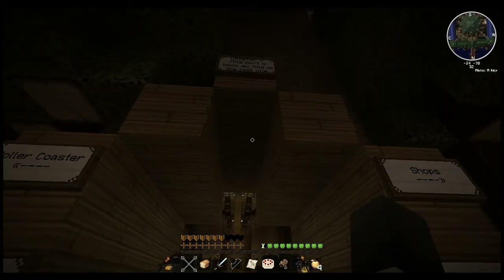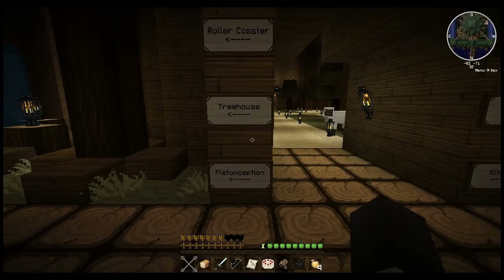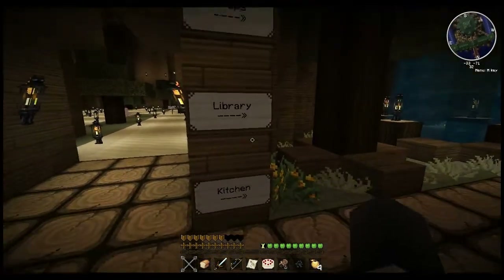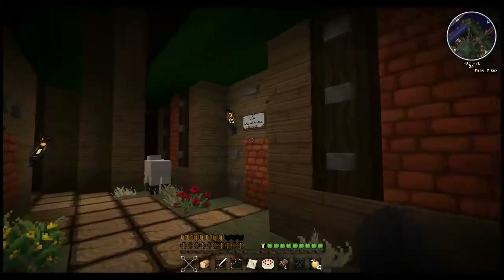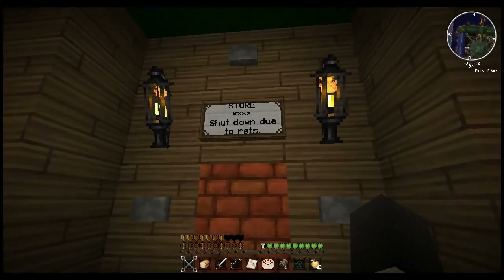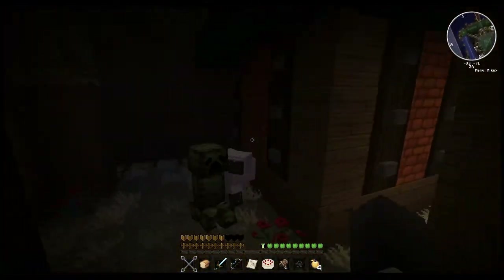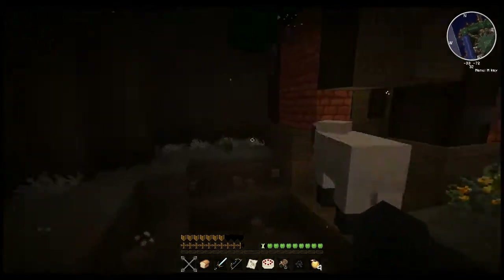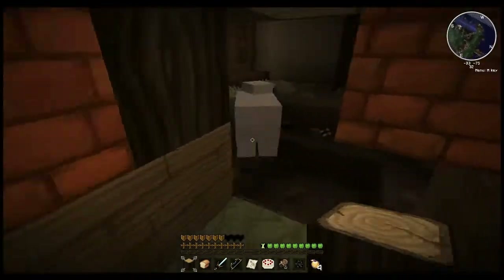Let's see. Chapter 2. This isn't a book, so this is the last one. Rollercoaster treehouse. Piston-ception. Shops, library, kitchen. We'll check out this way first. Store - shut down due to rats. Blacksmith - it's the rats again. Oh crap! Totally did not know that was there. There's nothing even in here.